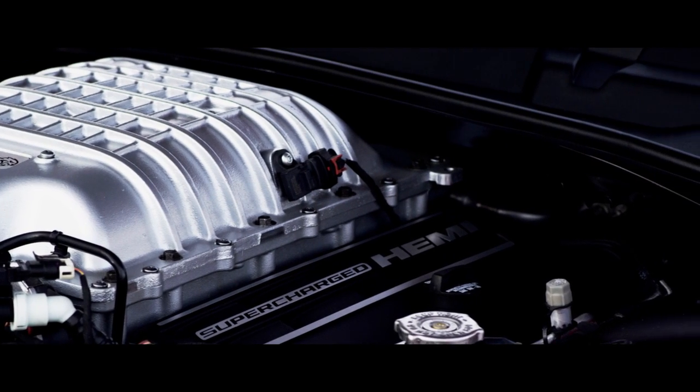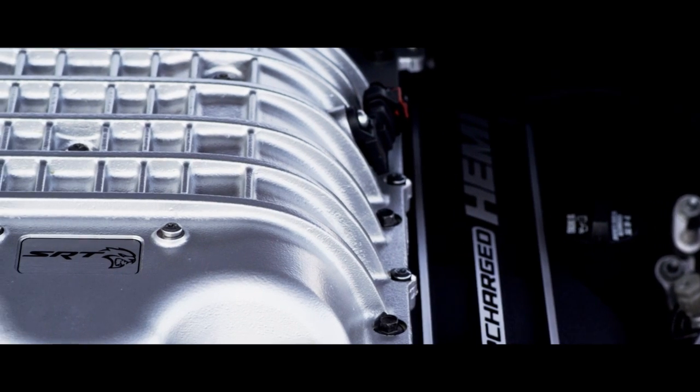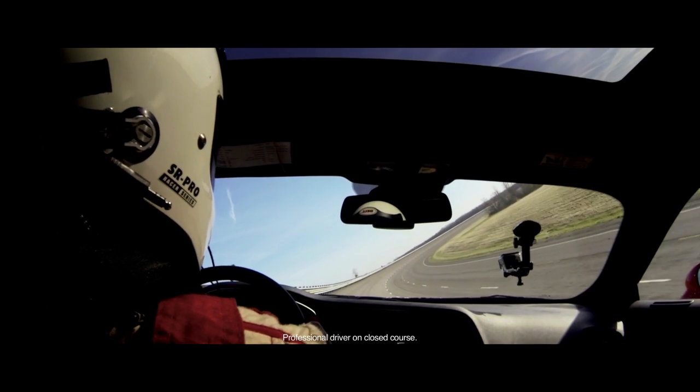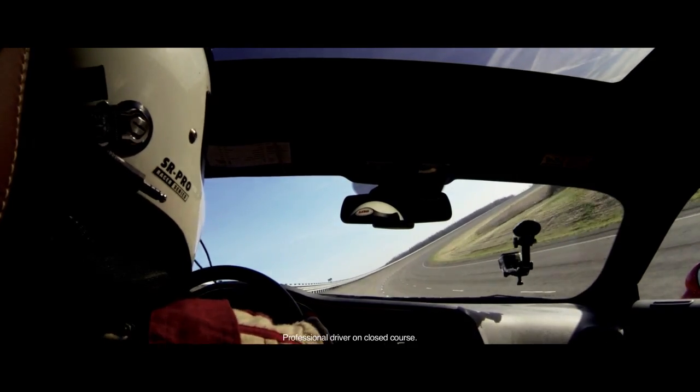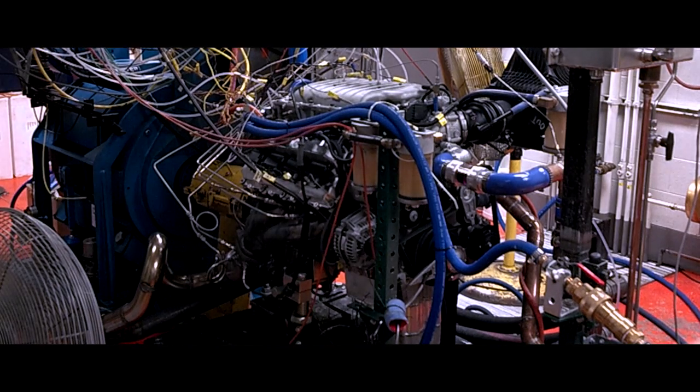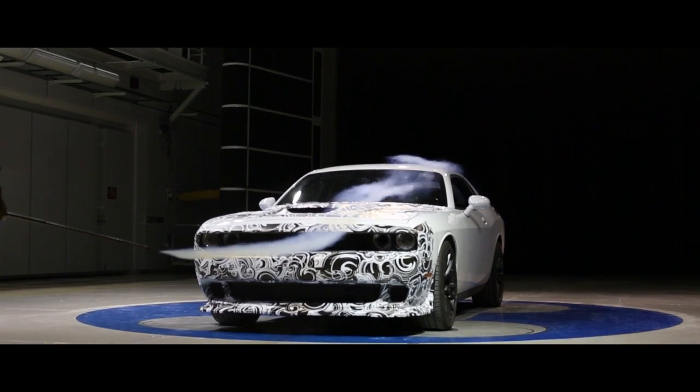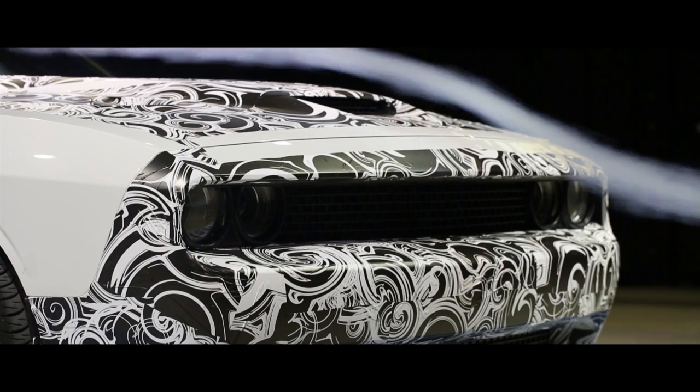During the development cycle for the 2015 supercharged 6.2 liter Hemi engine, effective engine cooling would be critical to delivering sustained maximum output. A great deal of dynamometer time was invested with this engine, measuring, monitoring, and managing coolant and airflow to extract maximum power and performance.